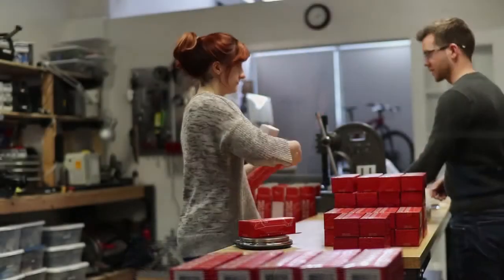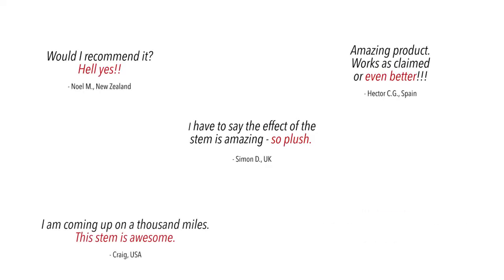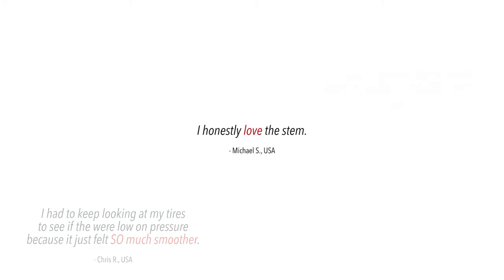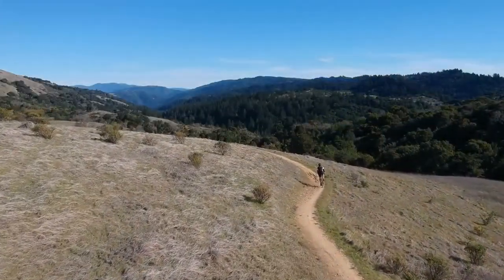We launched Redshift Sports in 2013 with the help of the Kickstarter community. It's amazing to think that today thousands of cyclists all over the world are riding with Redshift components. We can't thank you enough for your support and enthusiasm. We think this is our best product yet, and we can't wait for you to experience what it feels like to ride the ShockStop seat post.